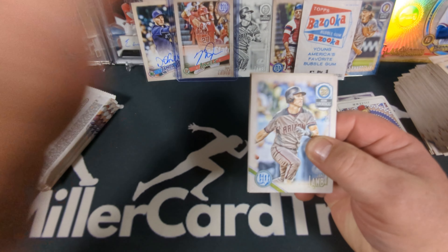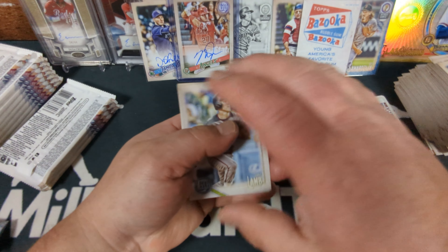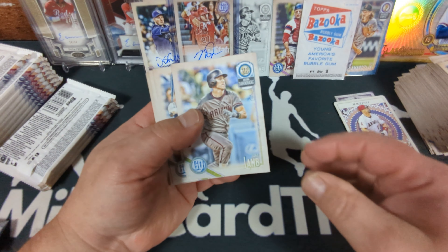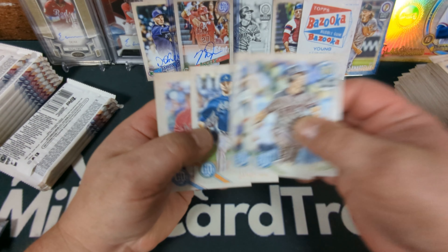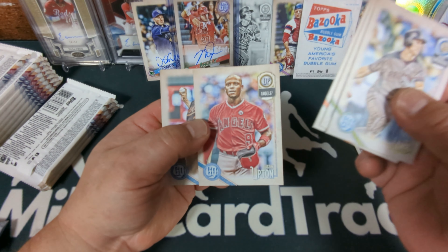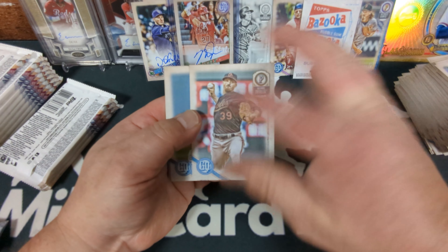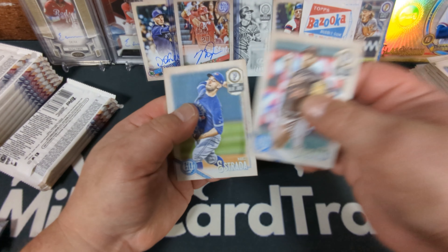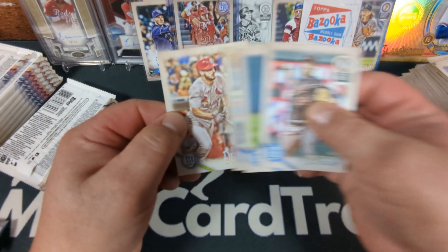Hey guess what, you guys — Mike Trout autograph! What? That's crazy. Jake Lamb, Alex Bregman, Sean Newcomb, Justin Upton, Kevin Gausman, Marco Estrada, Aroldis Chapman, Paul DeYoung.